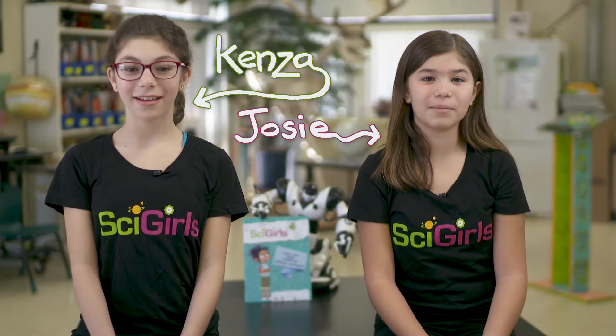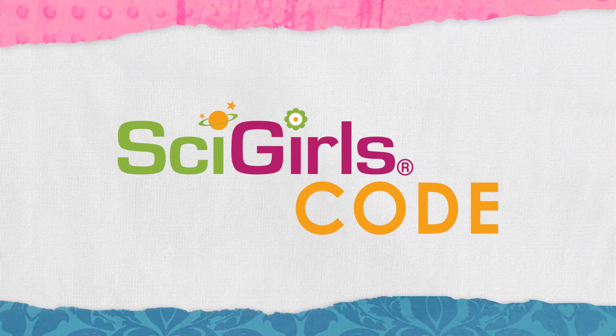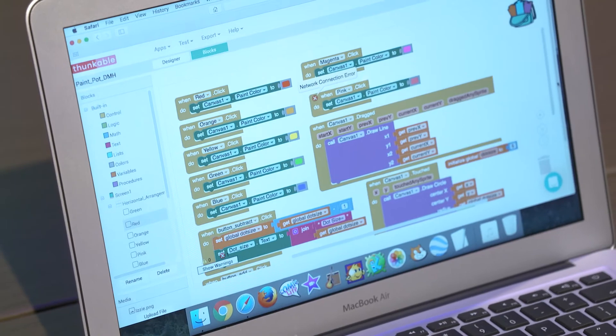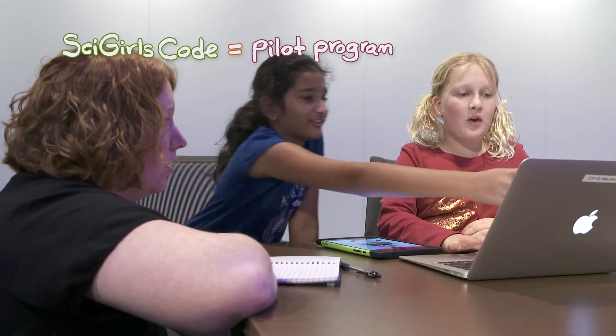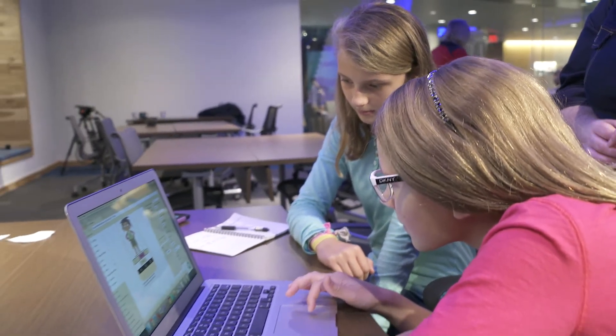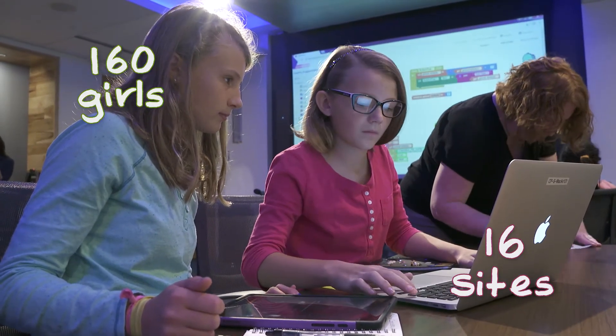Hi, I'm Kenza. And I'm Josie. And we're part of SciGirls Code. Even though technology is everywhere around us, there aren't as many girls and women going into computer science classes and careers. SciGirls Code is a pilot program that addresses this problem, using today's technology innovations to teach computational thinking and coding skills to 160 girls at 16 sites across the country.